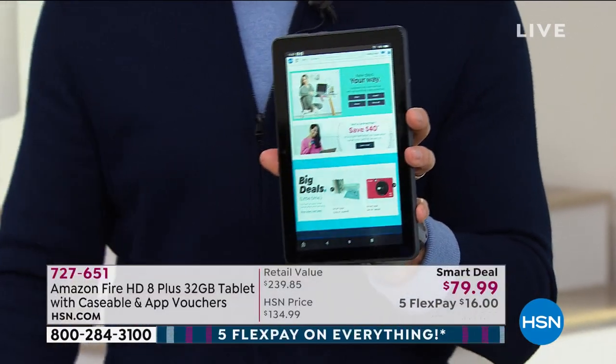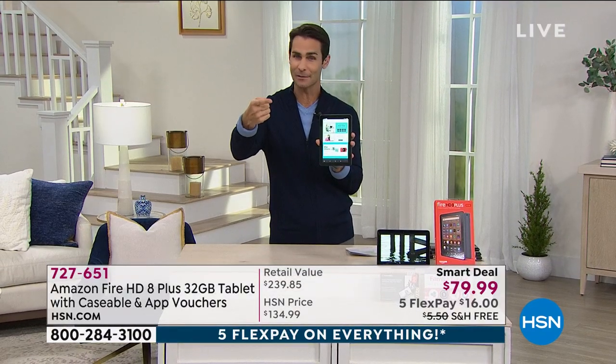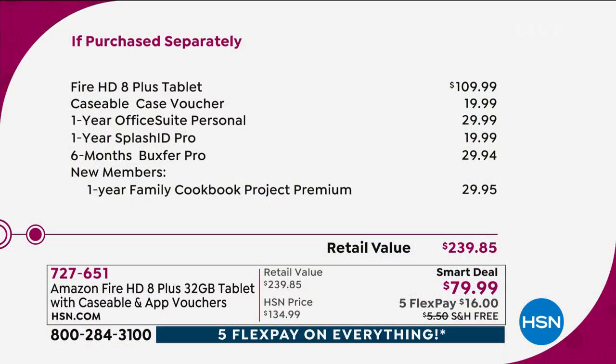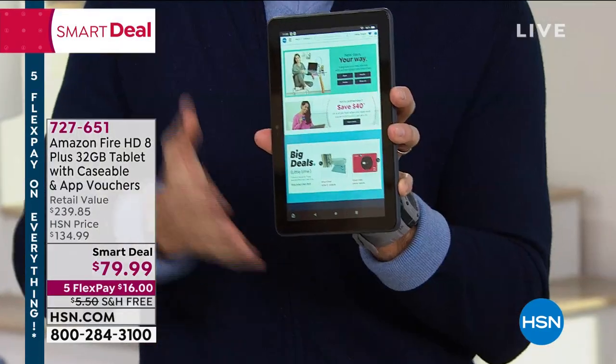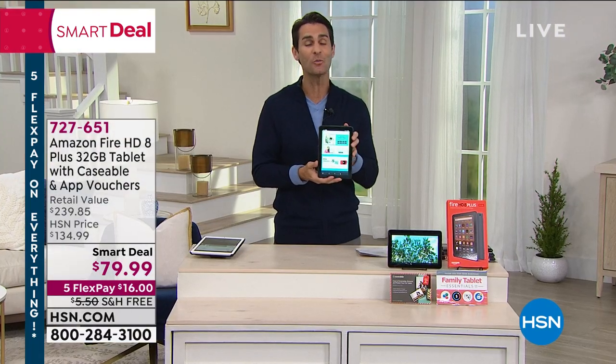Today it is $79.99. At Amazon it's $109.99 — we have it for $30 less. We're also adding in a Caseable case voucher, one year of the Office Suite, one year of Splash ID for password protection, and six months of Buxer Pro for budgeting. If you were to get all of that it would be $239.85, but today it's $79.99 — five flexible payments of $16, and we cover shipping and handling.